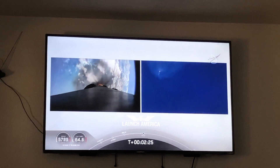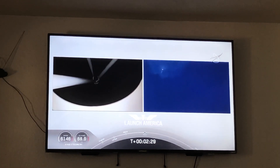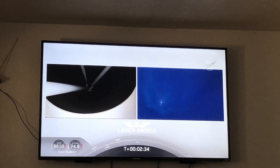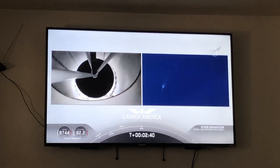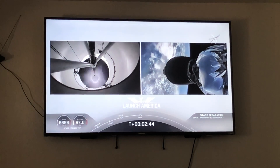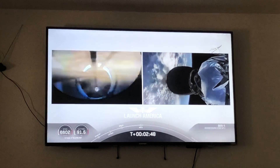We're throttling down the Merlin engines on the first stage. And we have MECO. Falcon stage separation confirmed. We have stage separation. Falcon second stage is off and running.